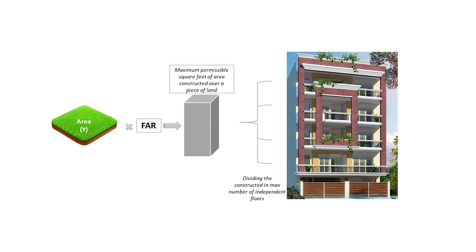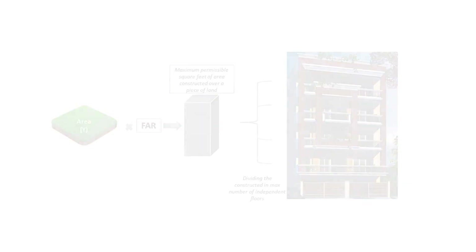In Gurugram, on a piece of plot a maximum of four independent floors can be sold. This increase in FAR and the permissibility of four floors to sell means that the developers of builder floors can develop more covered area on a plot of land and sell it across a greater number of floors. So the economics of builder floors has also improved for the developers.